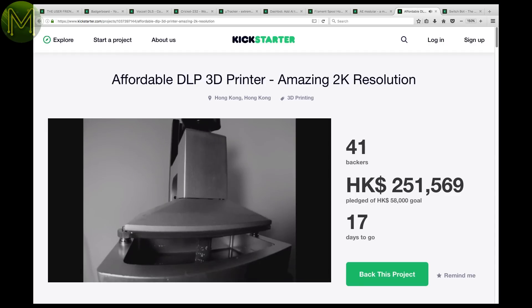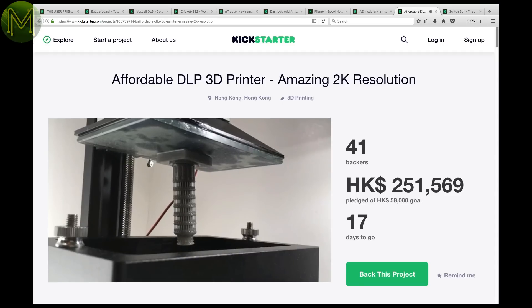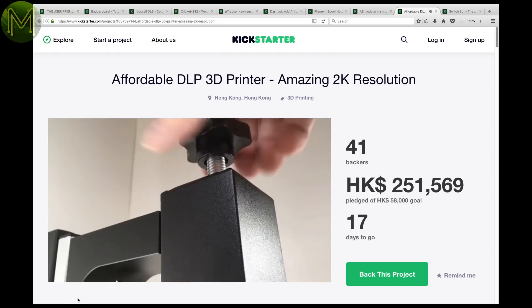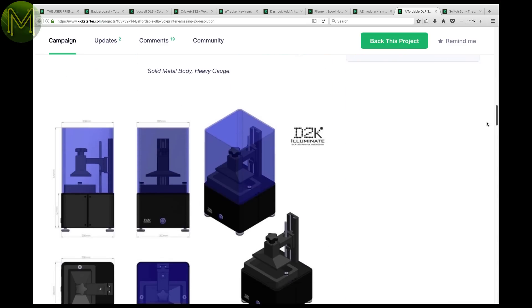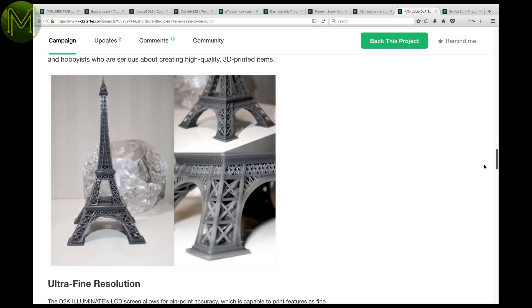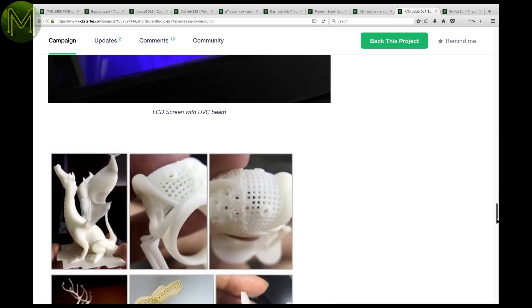Hey, another 3D printer. No wait, this one is different. This one is a UV-based printer, which claims high accuracy and is able to print even the most complicated structures. The concept is simple: a UV bulb will shine through an LCD screen and set the resin material, whilst the object is moved up layer by layer. They claim 40 micron resolution. A great concept — no wonder why they are almost 500% funded.